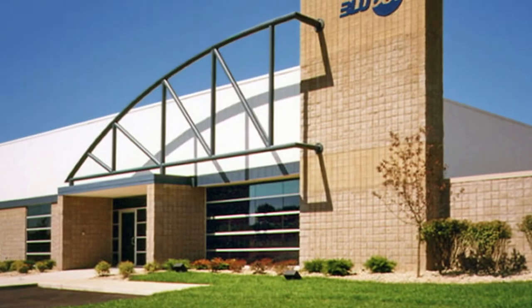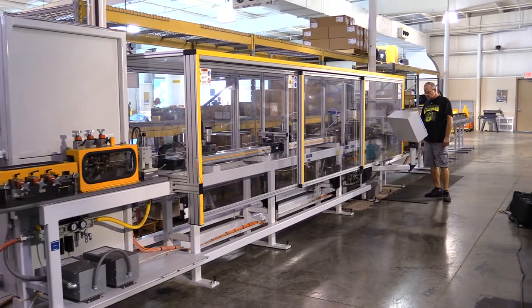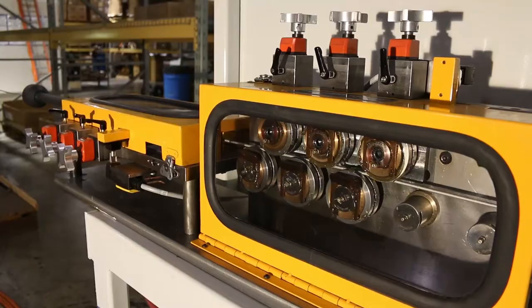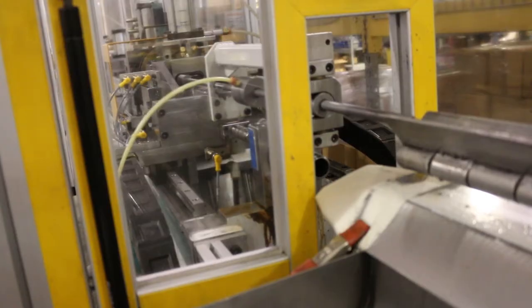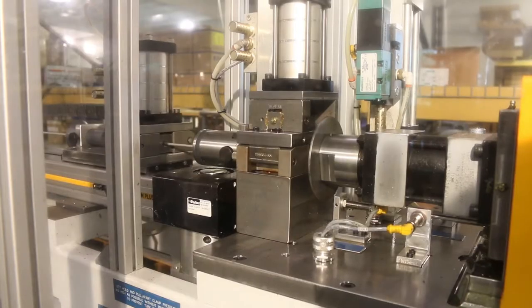BlueDot brake line systems are designed, manufactured, packaged, and shipped to OEM assembly lines, maintenance departments, and distributors. BlueDot's programmable CNC straight tube cutoff line is the fastest, most flexible cutoff system ever developed for brake line production.